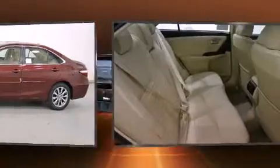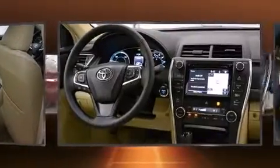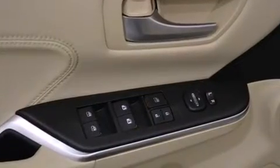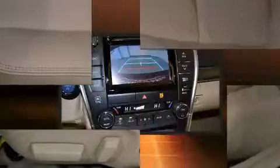Amenities include a power seat, automatic dimming rearview mirror, power moonroof, blind spot sensor, remote keyless entry, and a split-folding rear seat. Audio features include a CD player with MP3 capability and 10 speakers providing excellent sound throughout the cabin.